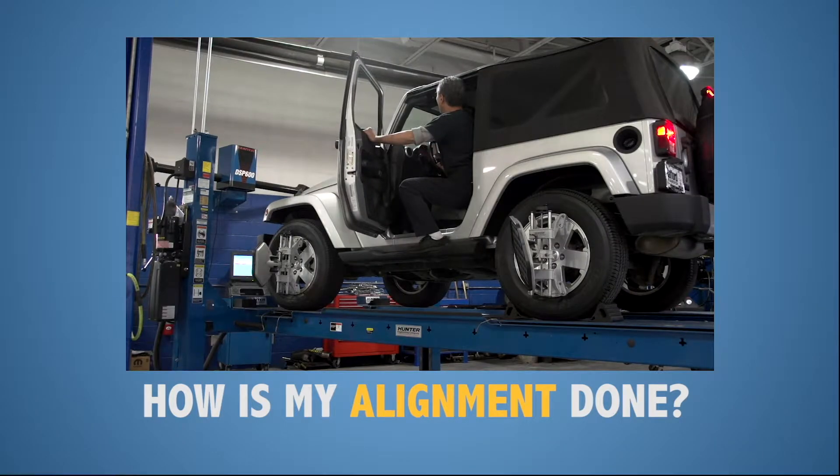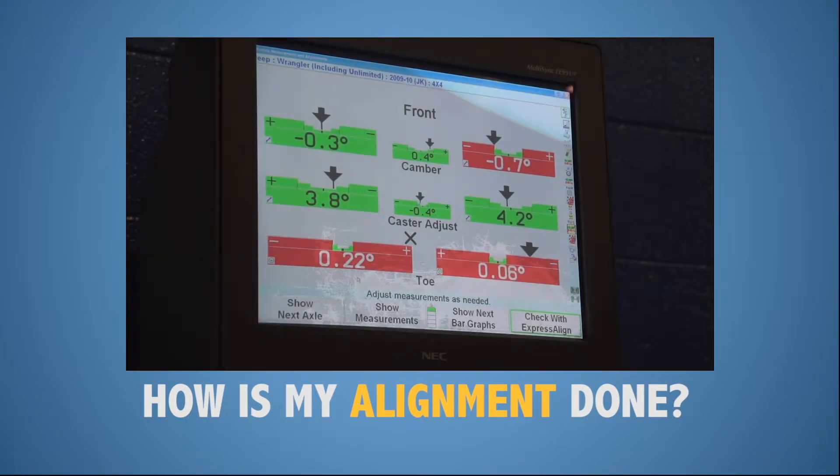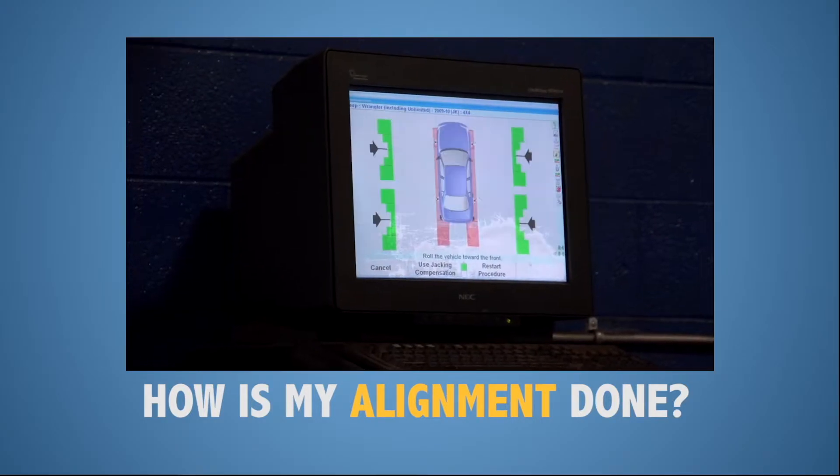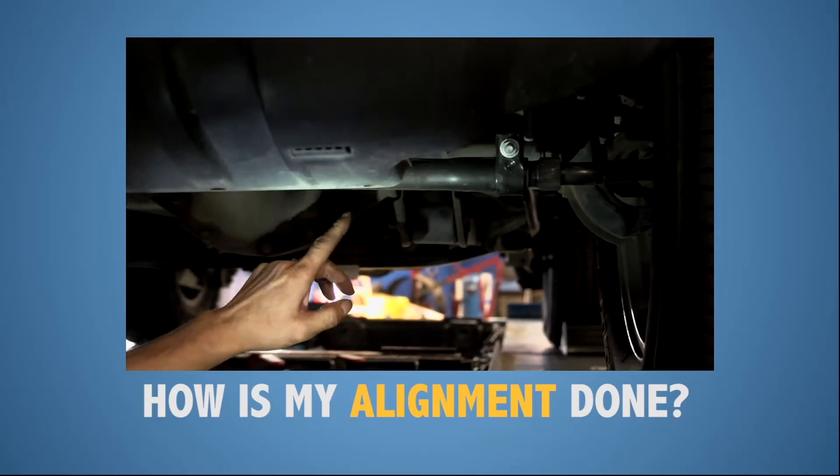The computer lets the technician know your current camber, toe, and caster. It also indicates where the adjustments need to be and how much adjustment is needed depending on your specific vehicle.